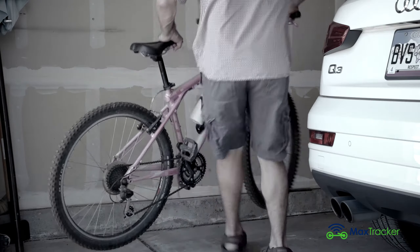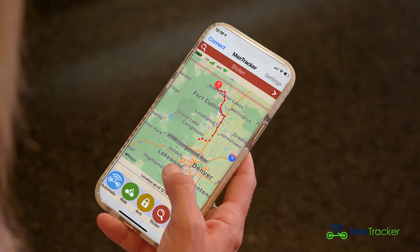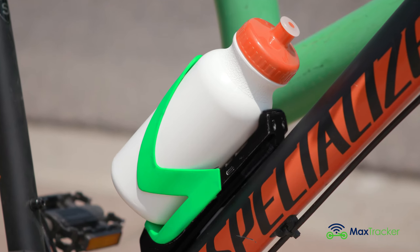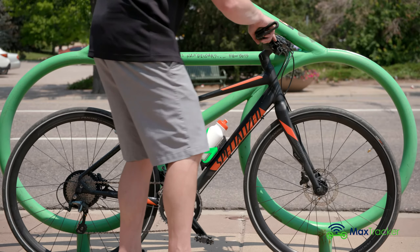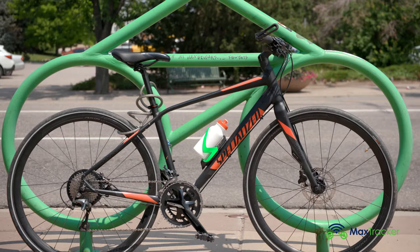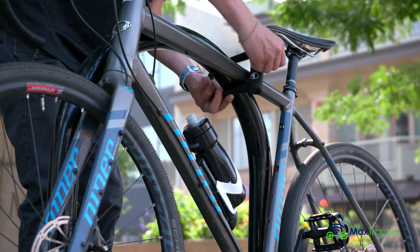If your bike is stolen, MaxTracker alerts you instantly and tracks your bike's movement and location in real time. At the same time, the MaxTracker itself sounds off a loud alarm that draws attention to the thief and deters them from completing the crime. When used in tandem with a bike lock, your bike is even more secure.